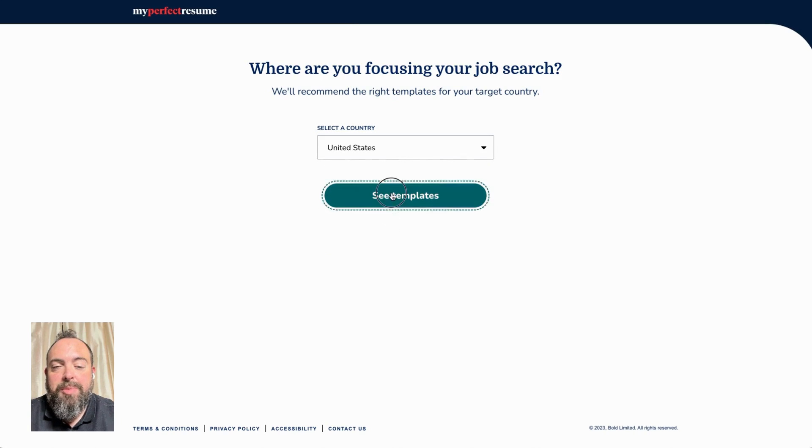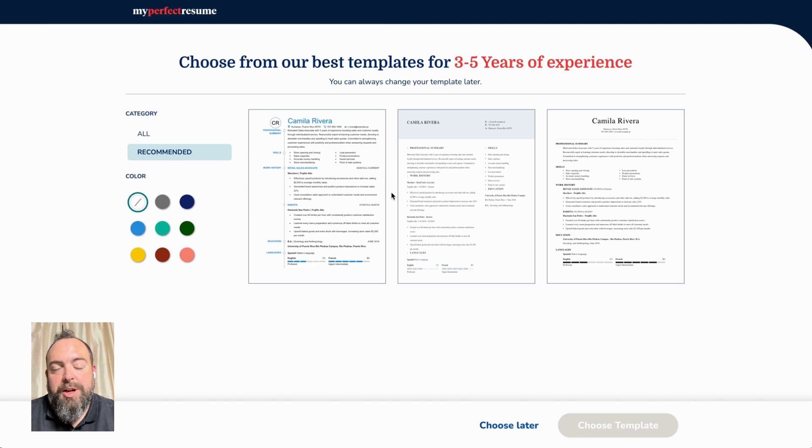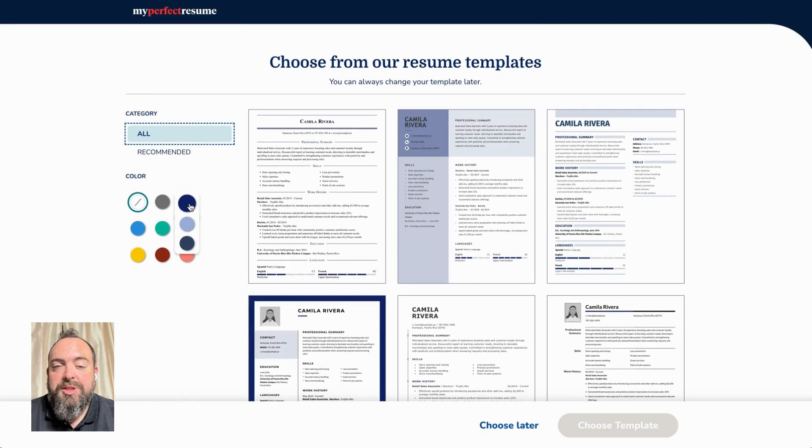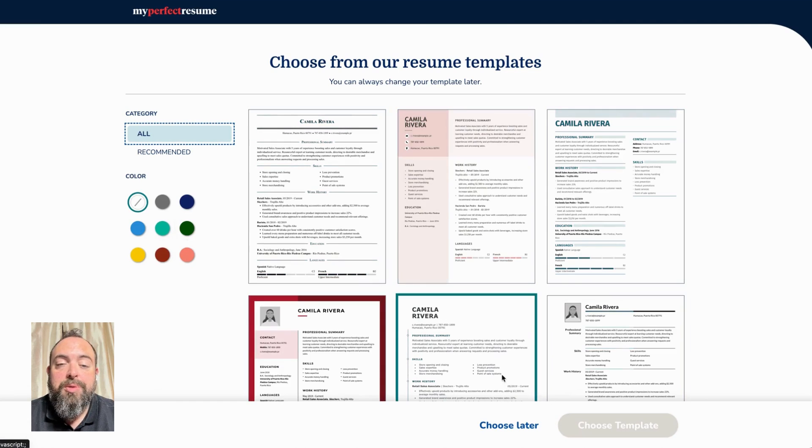We do have a variety of templates that are available. You can choose one of the recommended templates or view all of the options we have available. We do have a number of colors, and we assure you that all of these templates are ATS-friendly to make sure that you get past the bots directly to the recruiter.